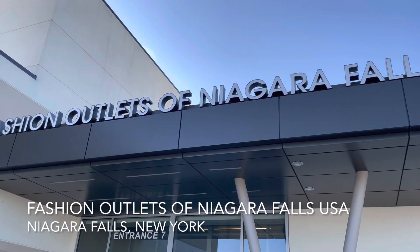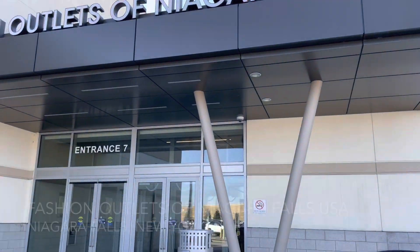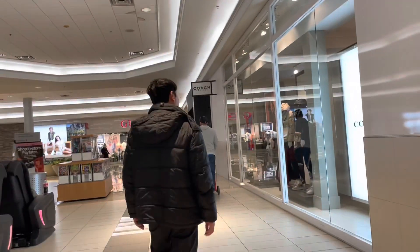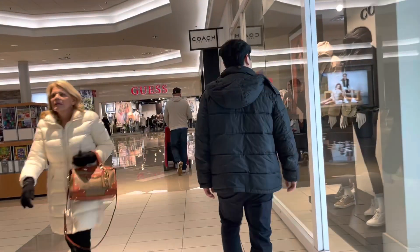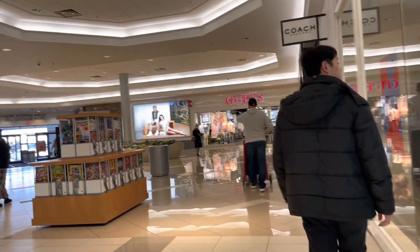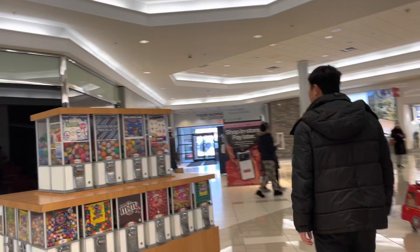We are at the Fashion Outlets of Niagara Falls, USA. There's lots of stores here, such as Coach and Guess. It's pretty big, but it's not that busy — and it's a Saturday afternoon.